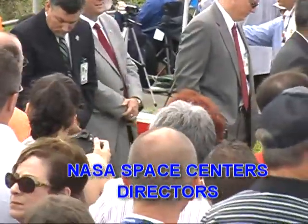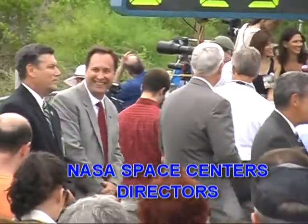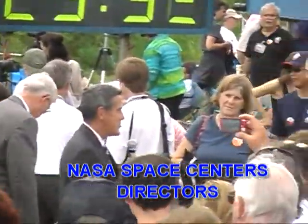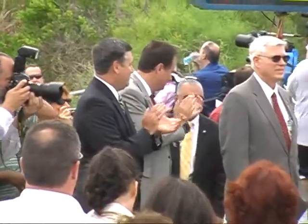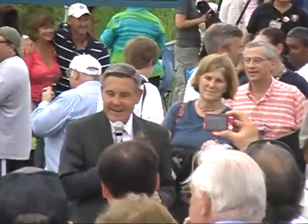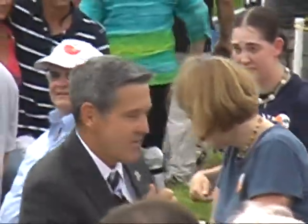Don't believe everything you read in the media. We're doing good things and we're going to continue to do good things. We're going to do it because of the awesome team here at NASA, the Kennedy Space Center, and all the other NASA centers. We're going to do it because of your support. Thank you so much for being here. I'm going to turn it over to Robert Lightfoot from the Marshall Space Flight Center.